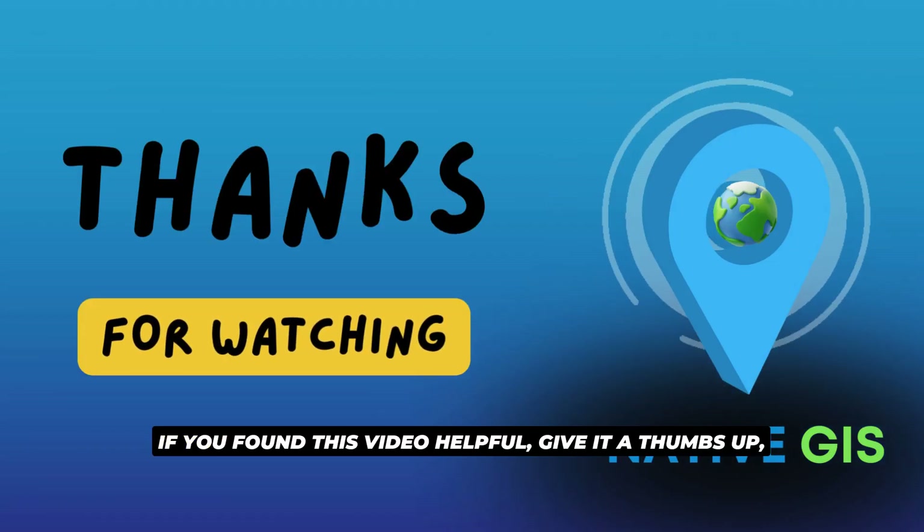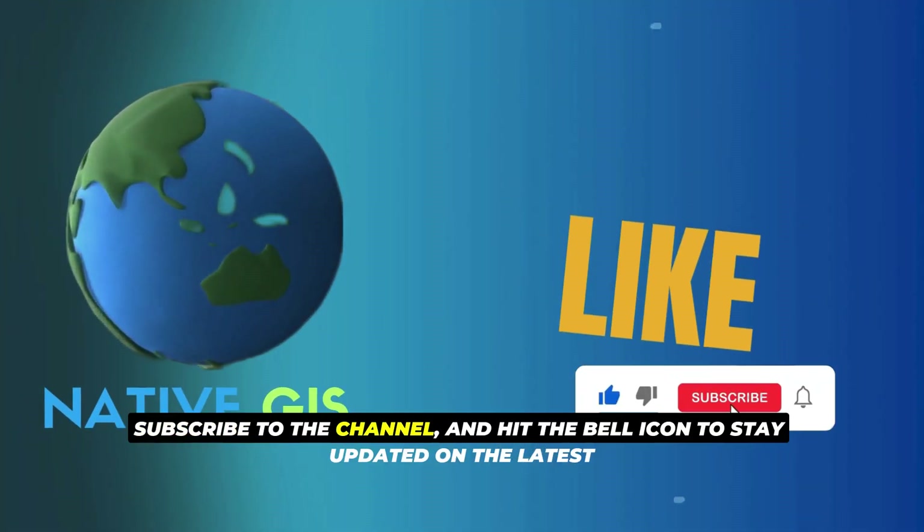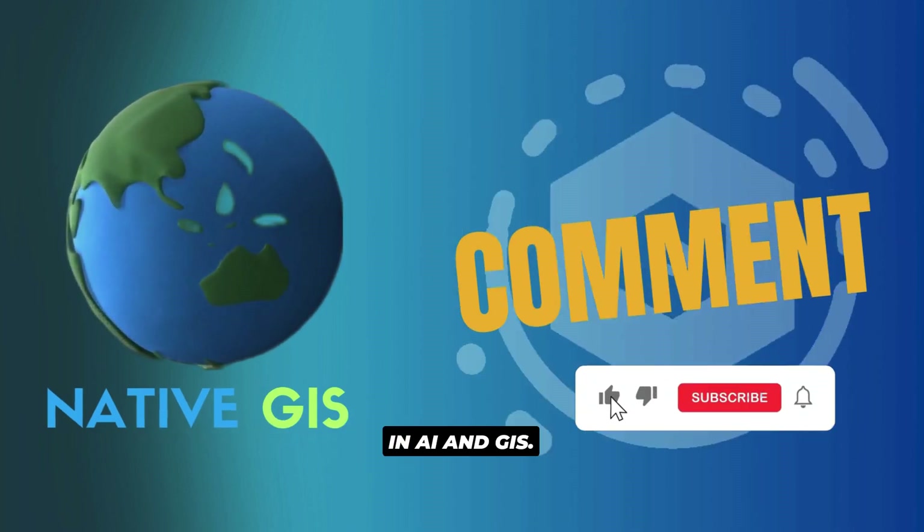If you found this video helpful, give it a thumbs up. Subscribe to the channel and hit the bell icon to stay updated on the latest in AI and GIS.